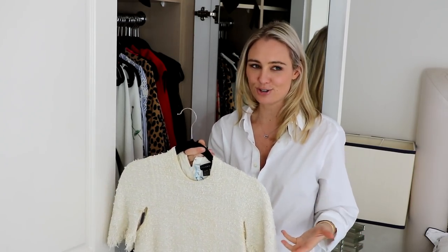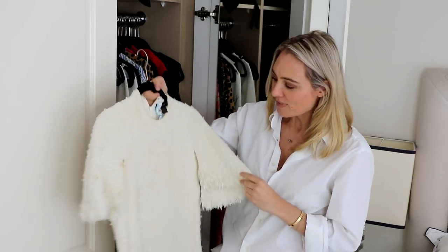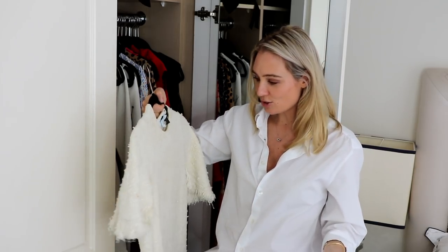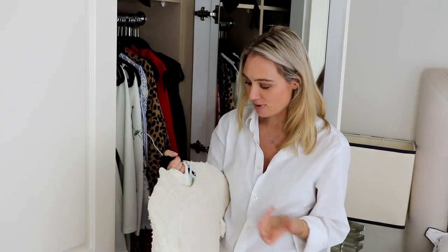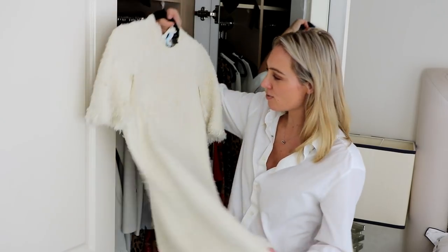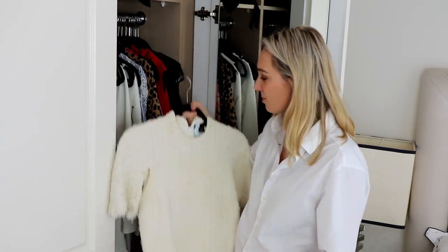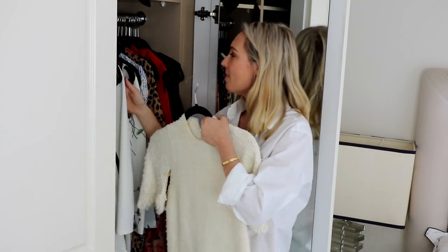Next is an Ellery dress. I somehow got accidentally invited to a Chanel fashion show — I think there was a mix-up on the database because I don't shop at Chanel. I wore this Australian designer dress, and someone from Chanel actually came up and asked what collection it was from, assuming it was Chanel. I've worn this so much — even when I was pregnant with Rocco — and it's been a great, long-lasting piece.